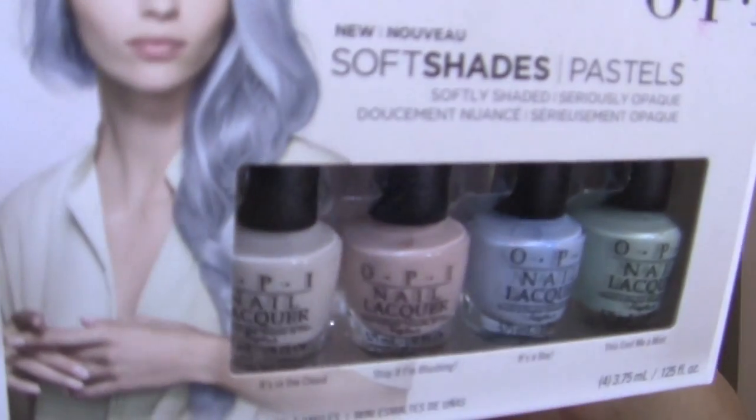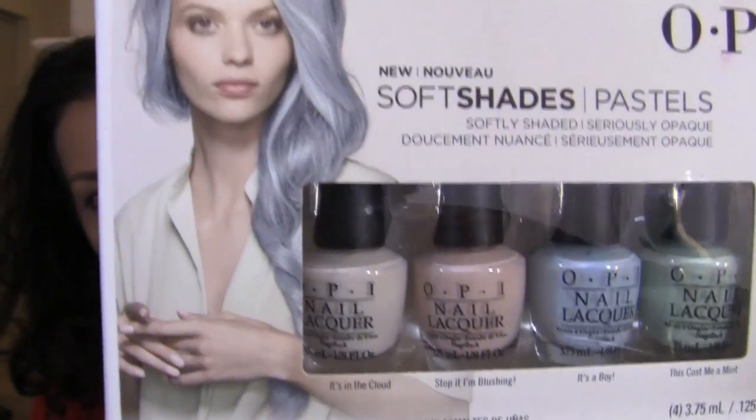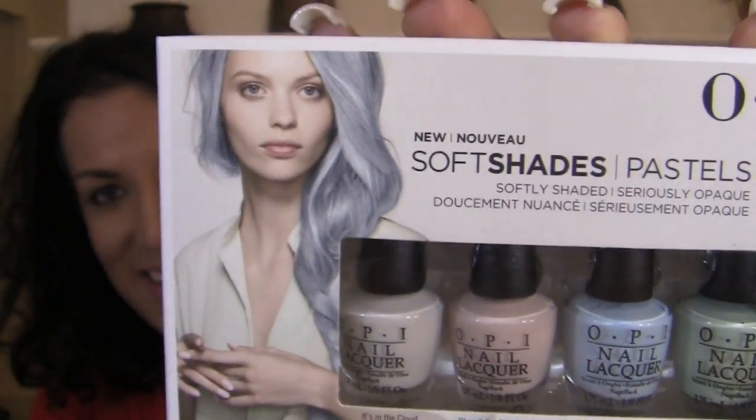I got nail polishes — the OPI Pastels Set in a cloud. Stop I'm Blushing, It's a Boy, and This Cost Me a Mint. I'm obsessed with the hair on this box — living for that bluish gray color. I also got the New Orleans Collection: Got Myself Into a Jambalaya, Take a Right on Bourbon, It's Too Swamped, and Show Us Your Tips.